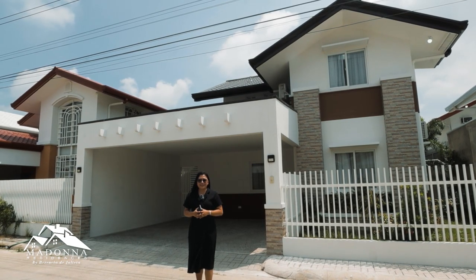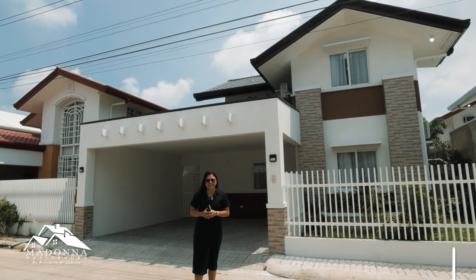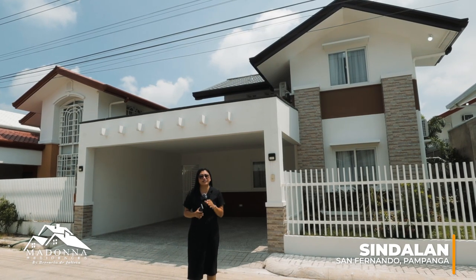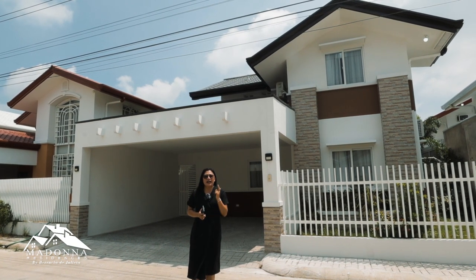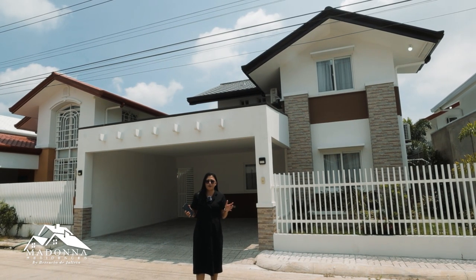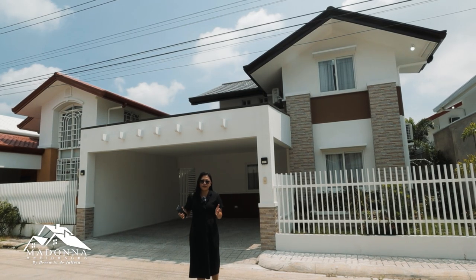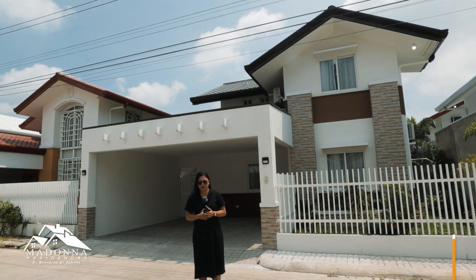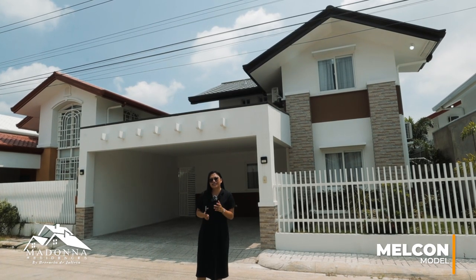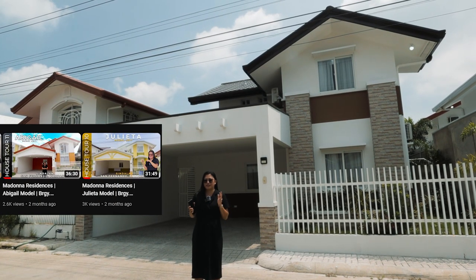This property is located in Barangay Sindalan, City of San Fernando, Pampanga. Madonna Residences offers three model units: the Julieta model, Abigail, and Melcon model unit. For this video, we are going to have a full house tour of the Melcon model unit. If you are interested in the other two models, you can check my other videos on my YouTube channel.